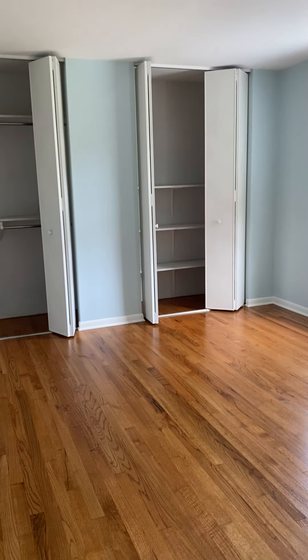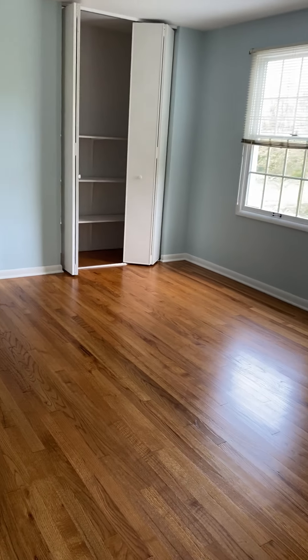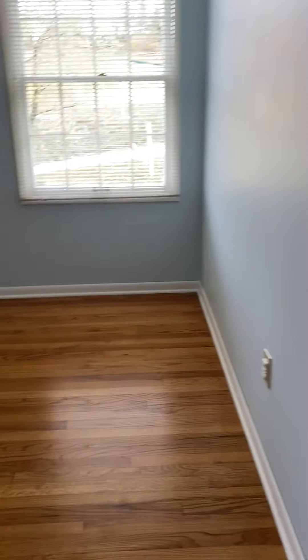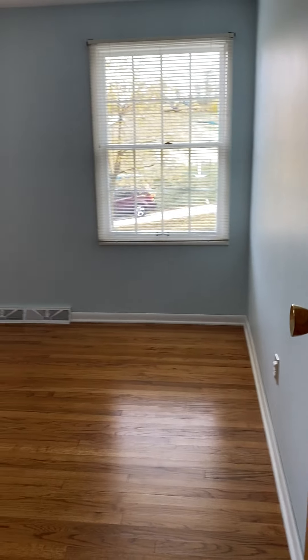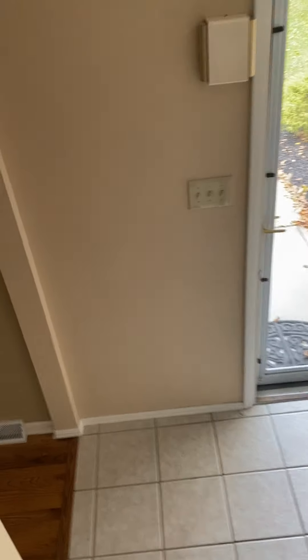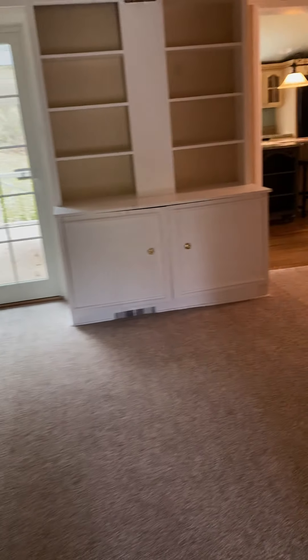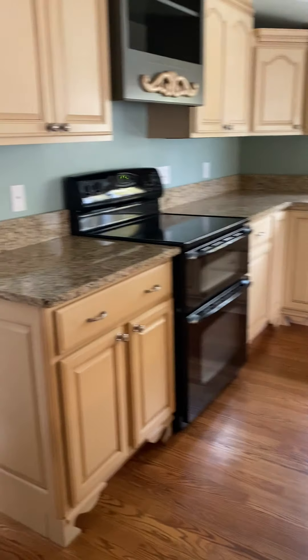Right out of the master bedroom, we have another bedroom with double closets. This one is actually more spacious than the master, though it doesn't have a bathroom. It's very nice and could be used as an additional master or office. That pretty much ends our tour. If anyone is interested in this listing, give me a call at 917-473-1711. This home is in Upper St. Clair, built in 1972 — please contact me if you're interested.